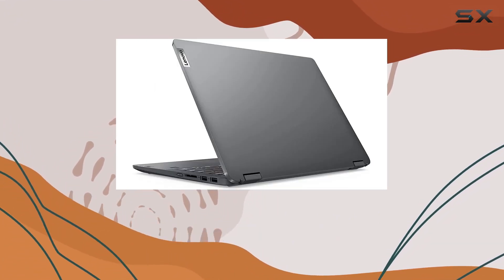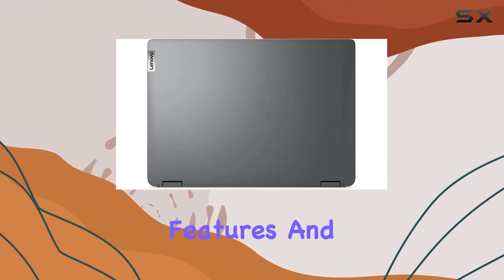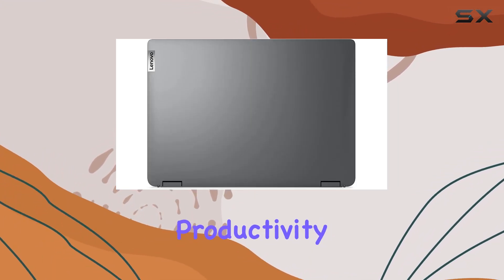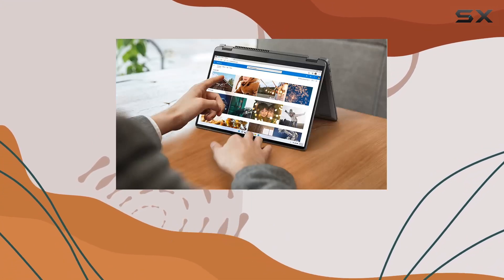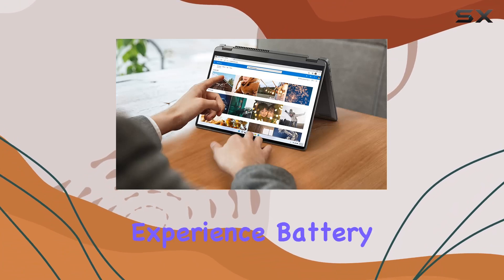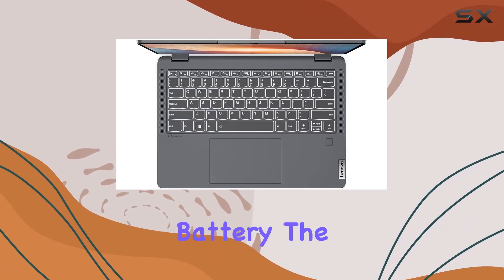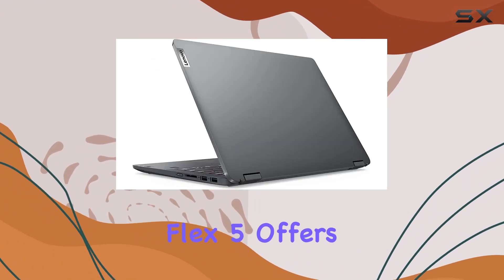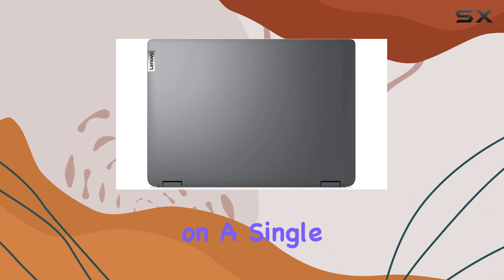Windows 11 Pro: Pre-installed with Windows 11 Pro, you'll enjoy the latest features and enhancements for enhanced productivity and user experience. The operating system runs smoothly on this hardware configuration, providing a seamless computing experience. Battery life: With its 4-cell 52Wh battery, the Lenovo IdeaPad Flex 5 offers decent battery life for a full day of work or entertainment on a single charge.